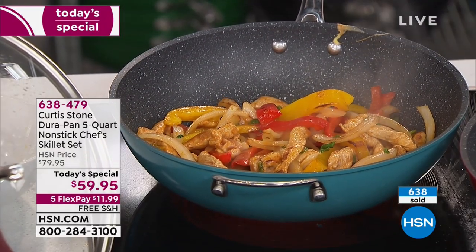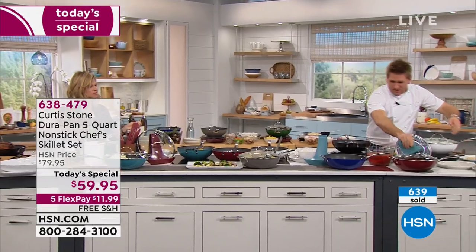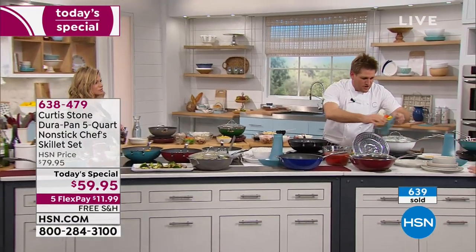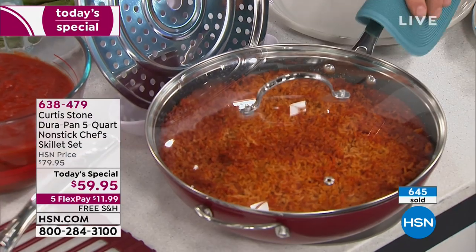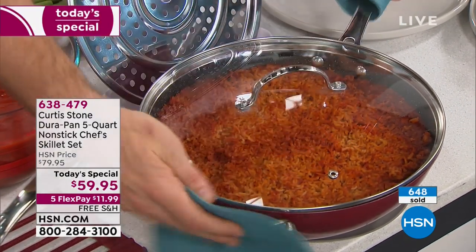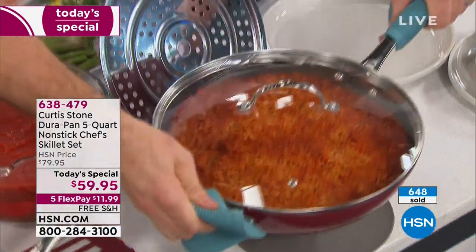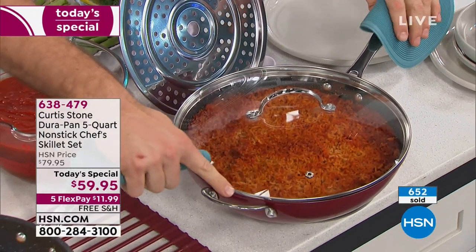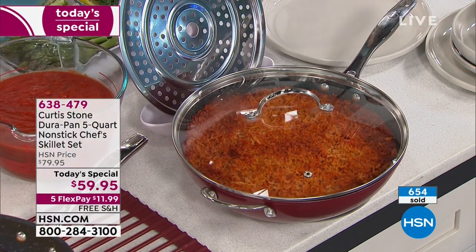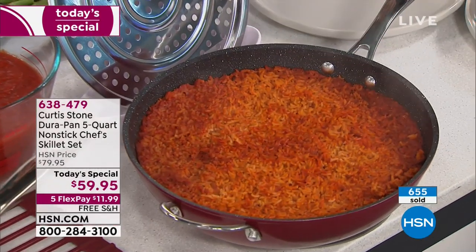Rochelle's got some Mexican rice — we put tomato in it and bake it in the oven. I also want to point out this little helper handle. When you're picking this up out of the oven, you want to have another handle, and a lot of pans this size don't have one. We've baked that rice — you can see how steamy and wonderful it is.